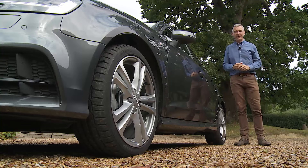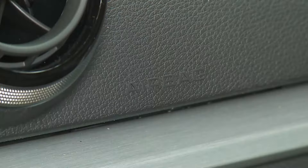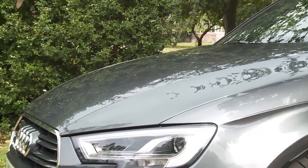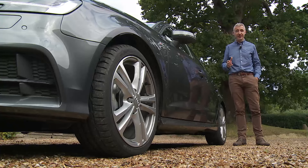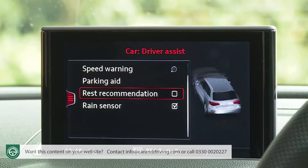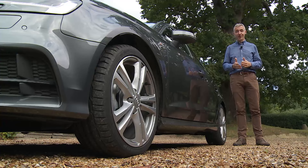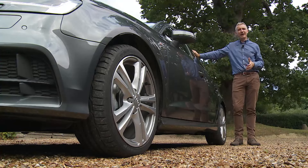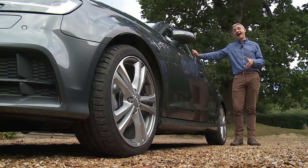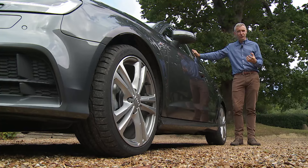On safety, the A3 earns a five-star Euro NCAP rating, backed by twin front, side and head airbags, a driver's knee bag, Isofix child-seat fastenings, a tyre pressure warning light and an active bonnet to reduce pedestrian injuries. Standard electronic aids include braking and stability control, adaptive brake lights that flash during emergency stops, and driver rest recommendation technology that detects a decline in attentiveness. However, it seems mean to charge extra for hill hold assist, and it would be nice if Audi PreSense Basic — which tightens seat belts, closes windows and activates hazard lights if a crash is imminent — were included as standard.